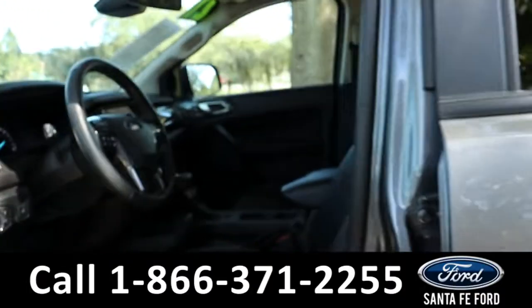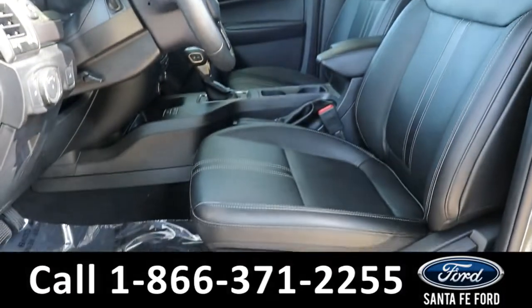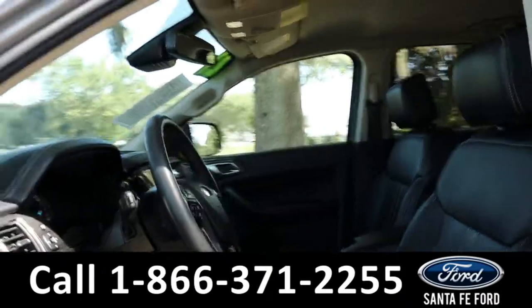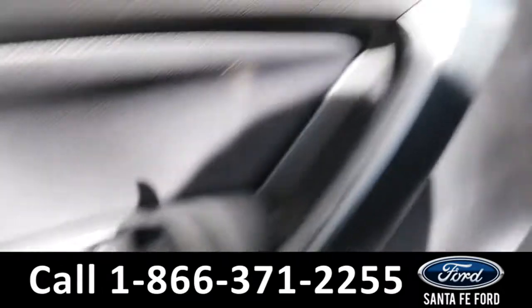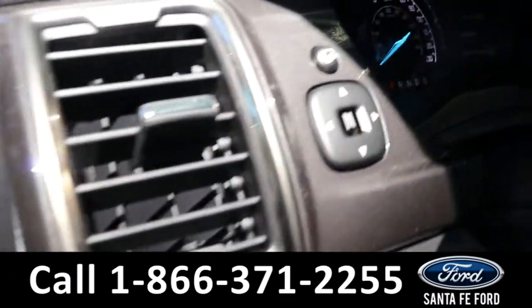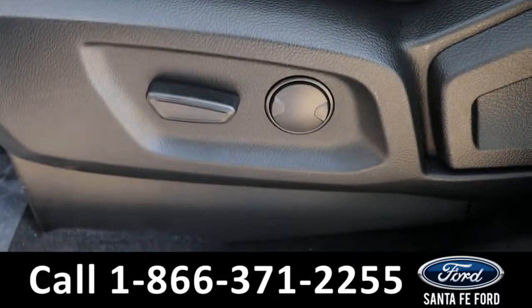Taking a look inside, it has a black interior with leather seats. It has powered windows, locks, mirrors, and powered driver's and passenger seats.